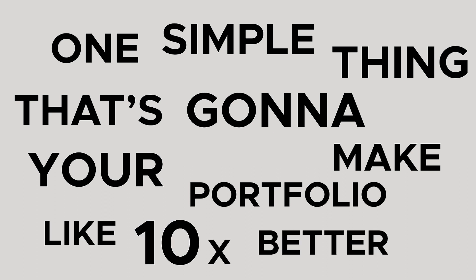In this video I want to talk about one simple thing that's gonna make your portfolio like 10 times better. I'm speaking with literally hundreds of people per month and there is a common theme with every single person — and probably you've seen the portfolio reviews on this channel. The one thing that sticks out the most is the complexity of the projects.